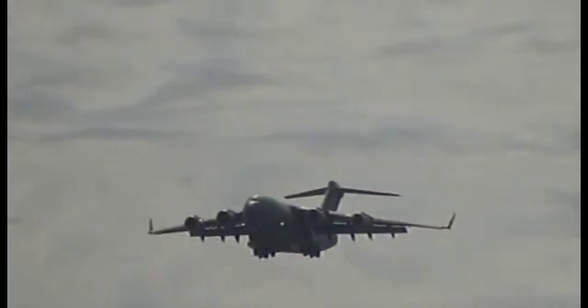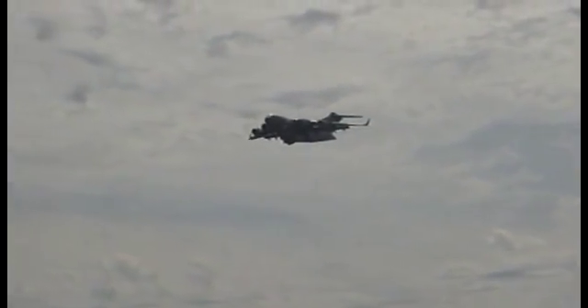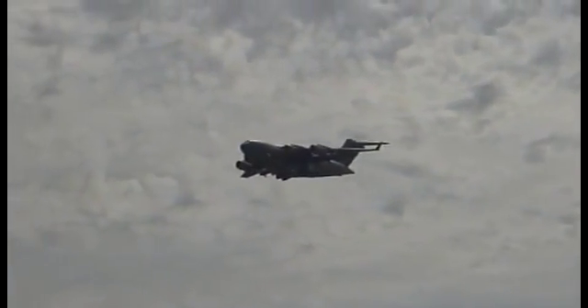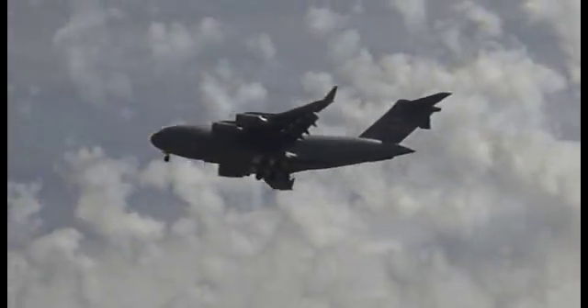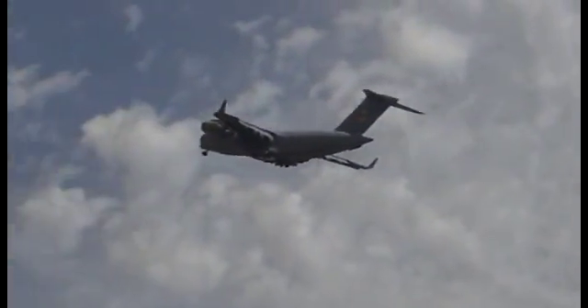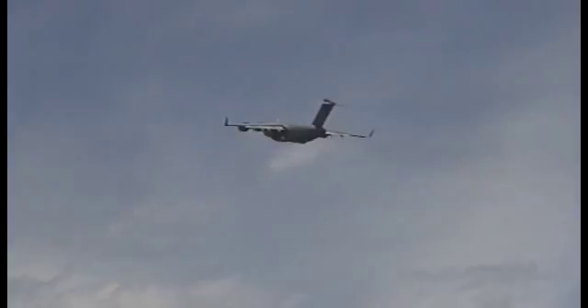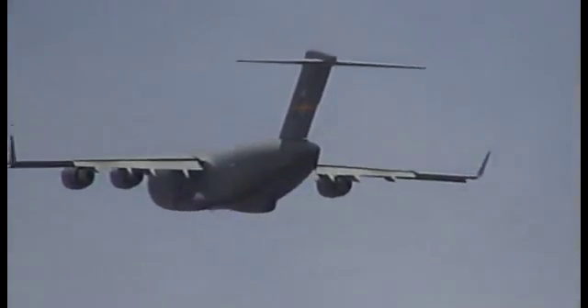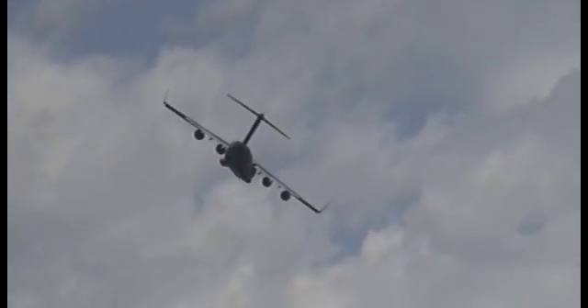Notice the upturned wingtips, or winglets. This feature decreases aerodynamic drag and increases fuel economy. To give you a better idea of the aircraft's overall size, the winglets are nine feet tall.